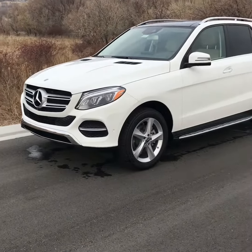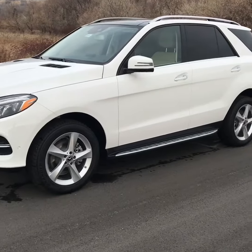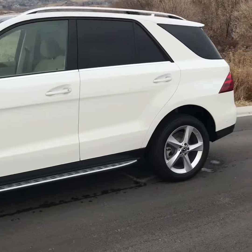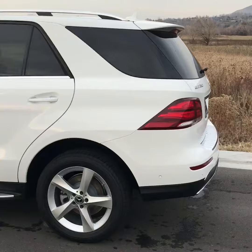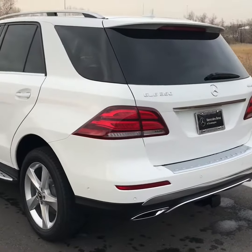Hey, it's Brayden Oaks here at Mercedes-Benz of Farmington with your GLE 350. As you can see, it's a sharp, clean, beautiful vehicle. GLEs are outstanding vehicles on the road, highway, freeway, work-commute — anything and everything. It's an unbelievable car.